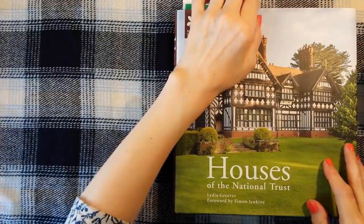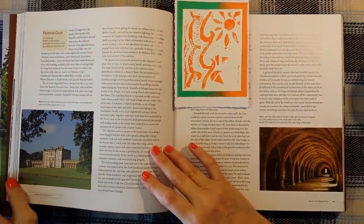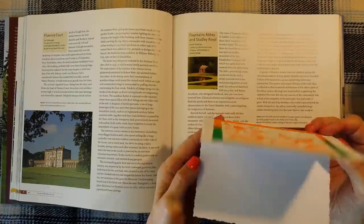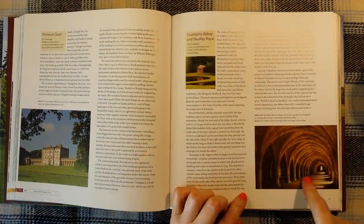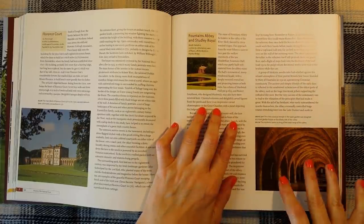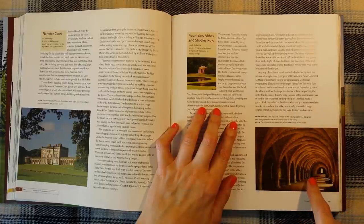I've put a bookmark in on the page where Fountains Abbey is. And here it is — this is one of my cards, just a spare card I found. Now, this is one of the fabulous areas of Fountains Abbey. It says below: the rhythmic stone vaulting of the West Range of the Abbey. I took some great photographs in here.